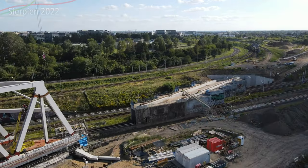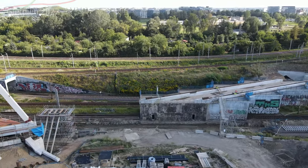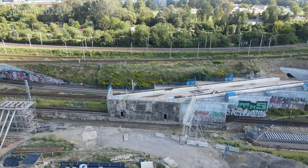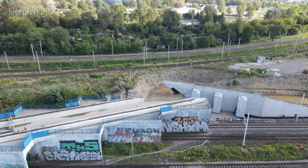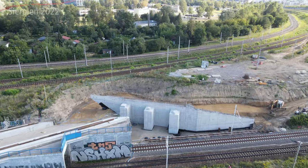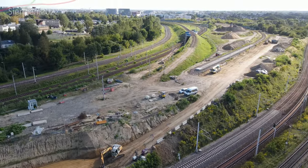Będę robić półgodzinne, godzinne transmisje na żywo każdego dnia kiedy będzie to przesuwane, żebyście mogli to zobaczyć. Jak będzie bliżej, pojawi się film z zapowiedzią, kiedy to wszystko będzie się działo. Każdy z was chciałby zobaczyć, jak tutaj będą wyglądać prace przy przesuwaniu tak wielkiego obiektu nad działającą tkanką miasta.